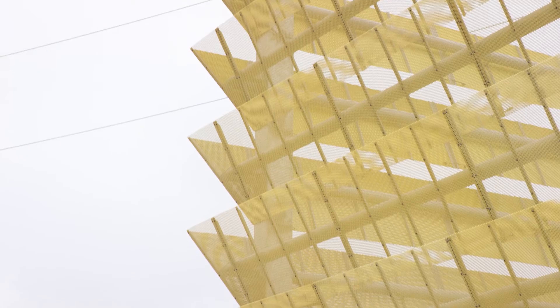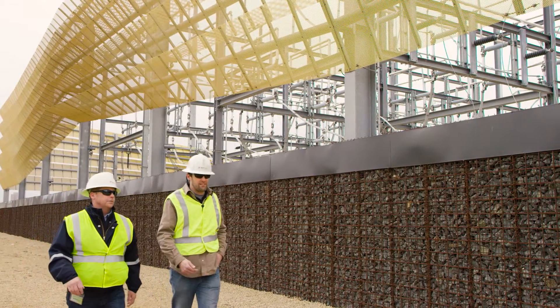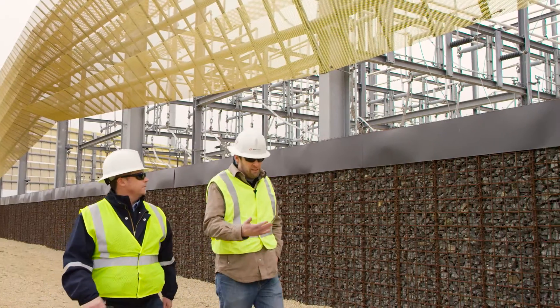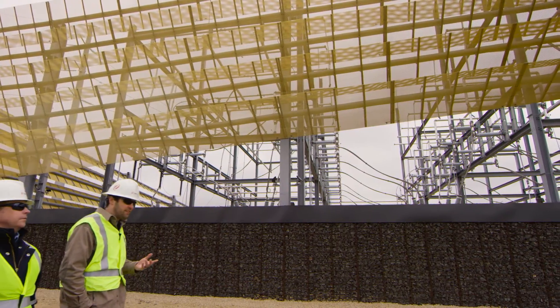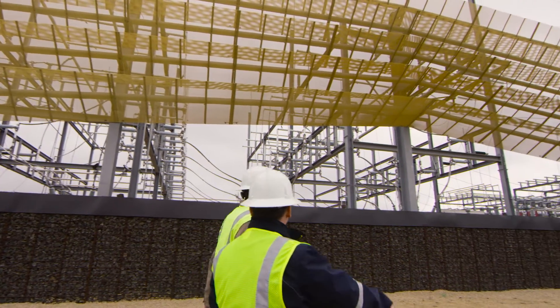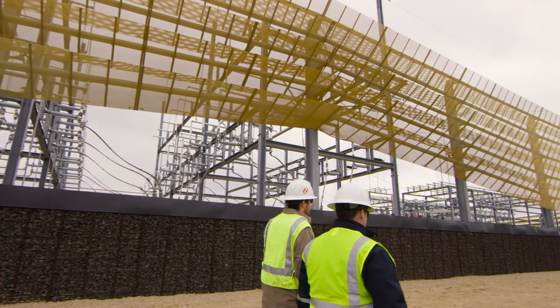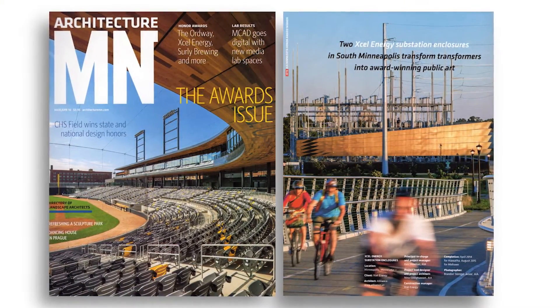Any time you can transform a program or a building into something that just brings value into the community, that's a good candidate for a design award. They did a fabulous job of taking the problem and solving it, and they listened to the community. They really deserve the AIA award for this project.